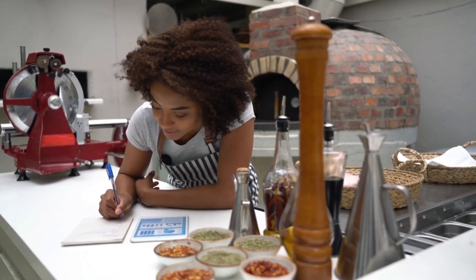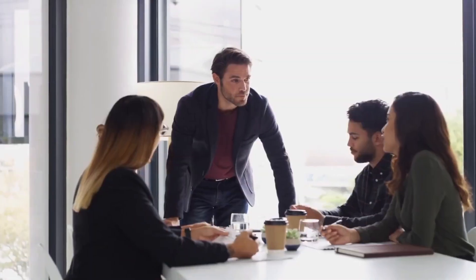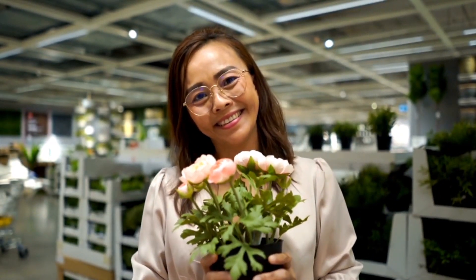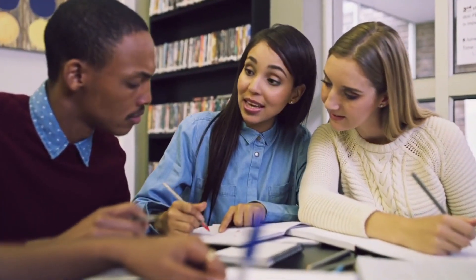Number nine: test drive potential employees. Internships offer a low-risk way for businesses to assess the potential of future employees. Business owners can evaluate interns' skills, work ethic, and cultural fit before making a long-term hiring decision. Number ten: community engagement. Hiring interns can also be seen as a way for businesses to give back to the community by offering valuable work experiences to students and recent graduates. In summary, hiring interns for certain operational tasks can be a strategic and cost-effective approach to getting work done while providing valuable learning experiences, allowing businesses to tap into fresh talent, scale their workforce as needed, and contribute to the development of future employees.